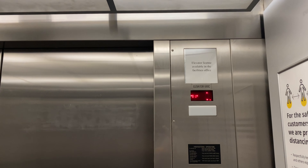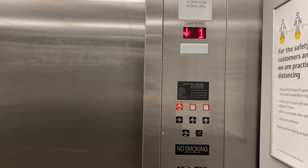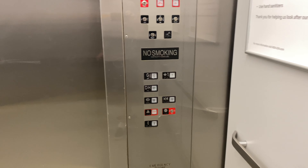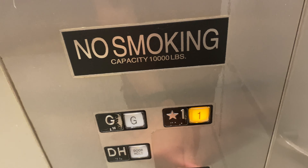Here's a cab view. Let's go back up to one. Double interlocks.